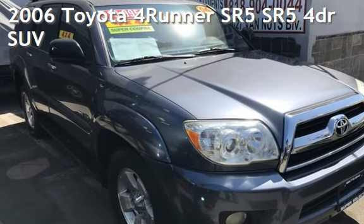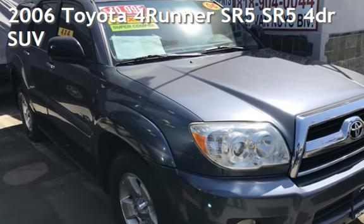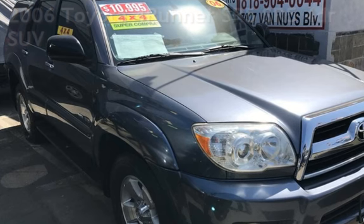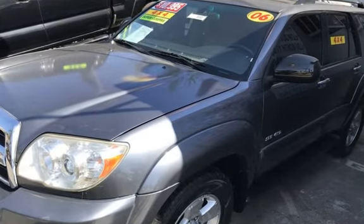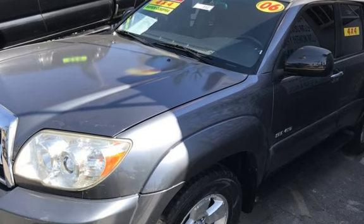Presenting a pre-owned 2006 Toyota 4Runner. This four-door SUV has a six-cylinder, 4.0-liter V6 engine, with four-wheel drive and an automatic transmission.